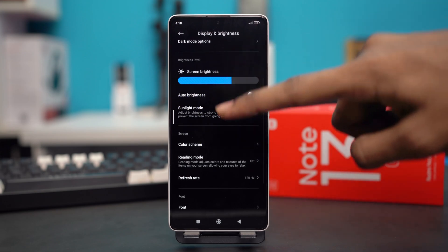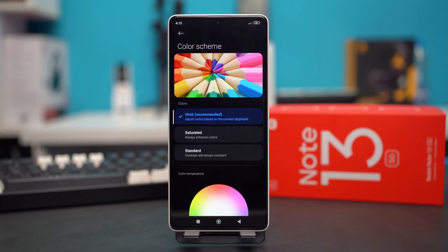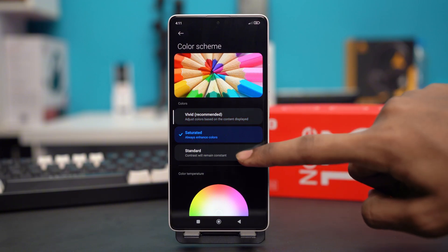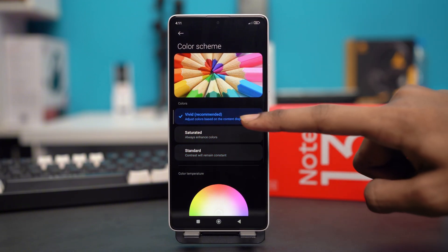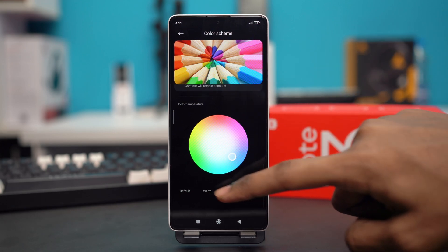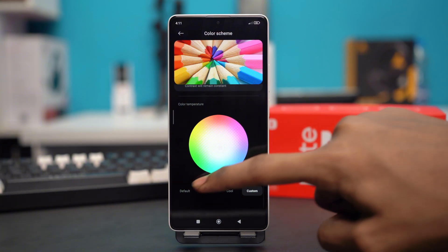Scroll down and tap on Color Scheme. Select the color scheme to Vivid — if it's set to Saturated or Standard, always change it to Vivid. After selecting Vivid, scroll down and set the color temperature to Default, which is the middle position.